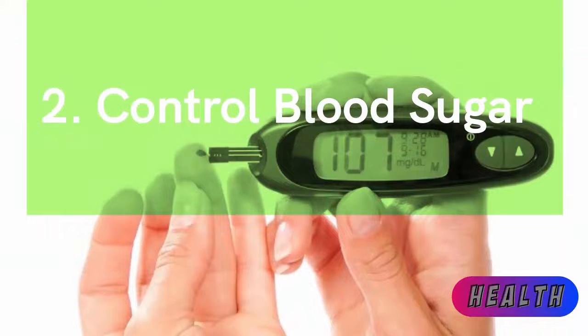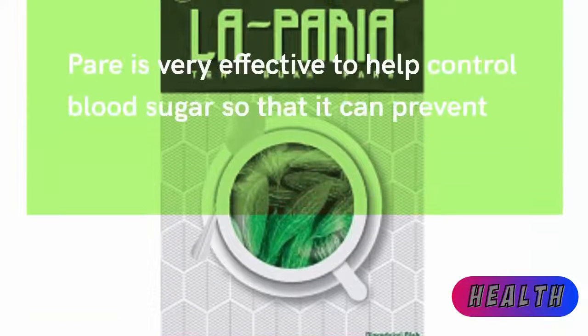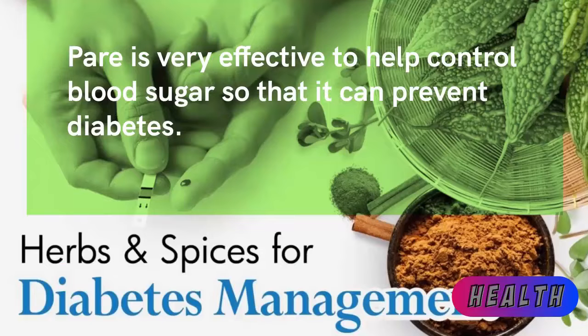Second: control blood sugar. Bitter melon is very effective in helping to control blood sugar, so that it can help prevent diabetes.